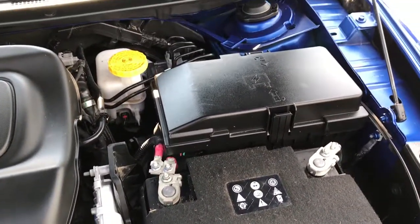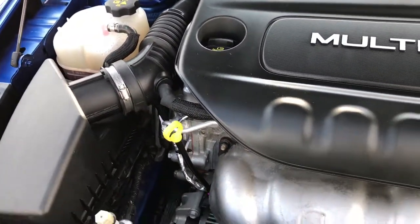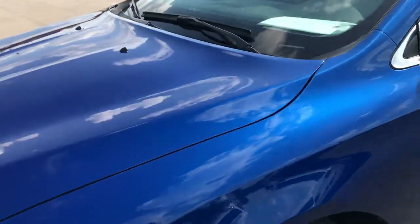This car has been fully safetied and inspected by our Chrysler certified technicians. It has a fresh oil and filter change, all the fluids have been checked and topped off, and this car is 100% ready to go.